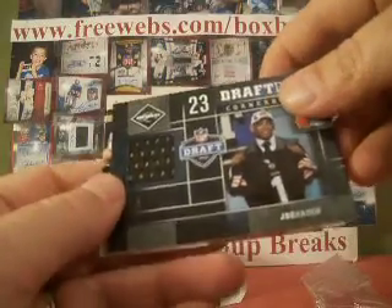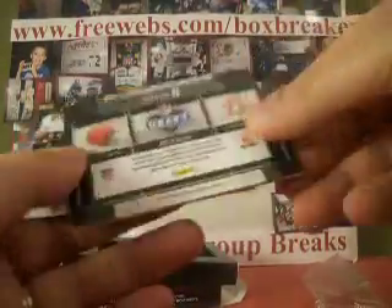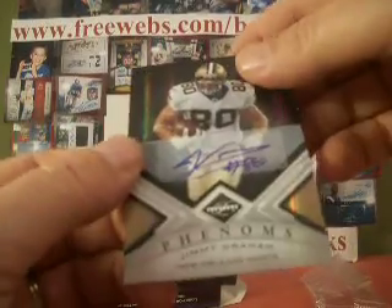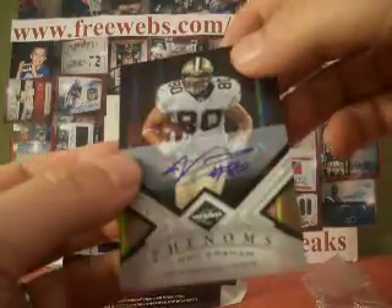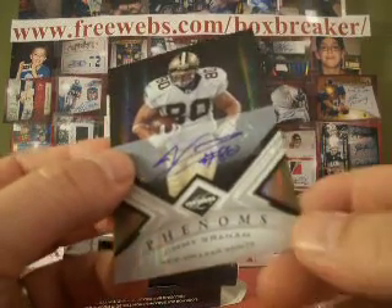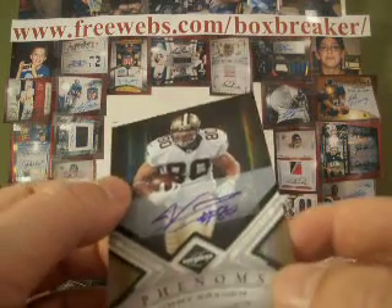So back-to-back for 11-11-11. Joe Hayden looked real good this year, number 19 of 100. And then finally, rookie auto Jimmy Graham for the Saints. Sticker auto number 90 of 199. Saints is Steve62, getting me on the board. No, I actually hit the Bush auto earlier.